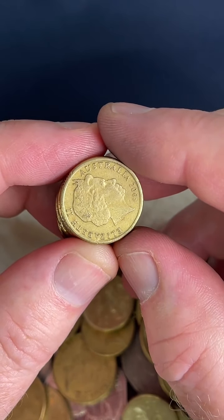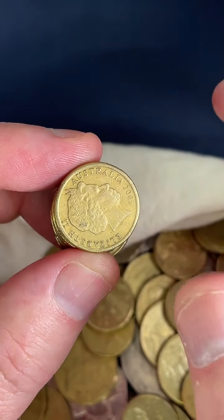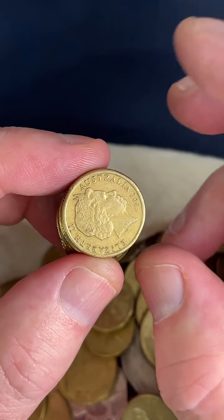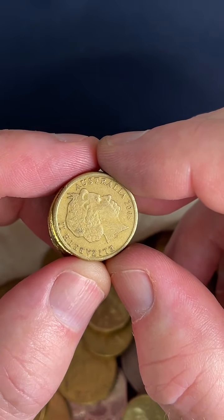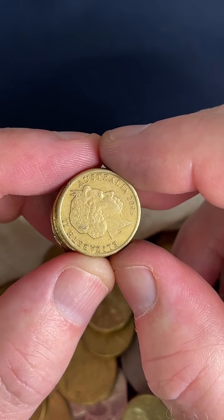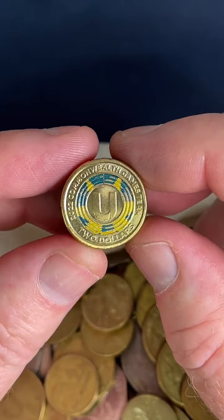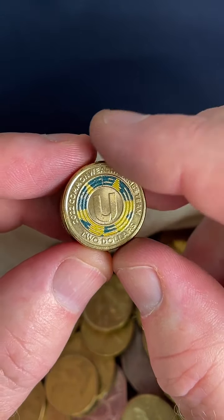What if you have the whole set of the Wiggles coins? The official sets include $2 coins and some $1 coins as well. For just the set of Wiggles colored $2 coins, $10 to $25 is what people are selling them for. Commonwealth Games colored coin — $3.25 to $7.